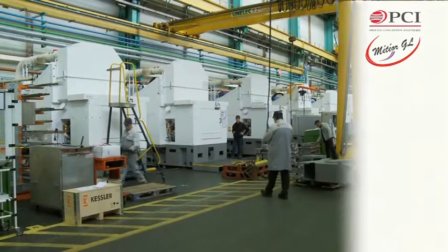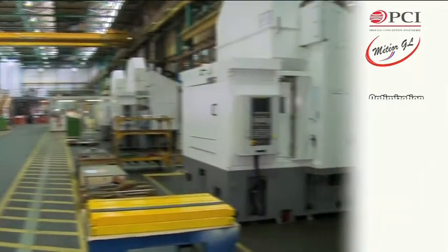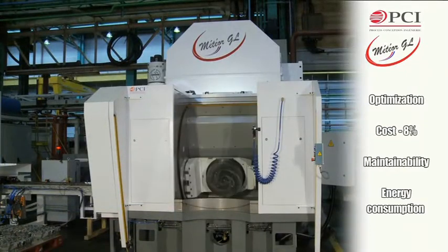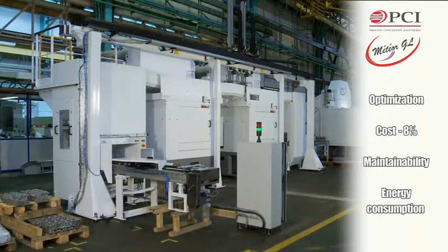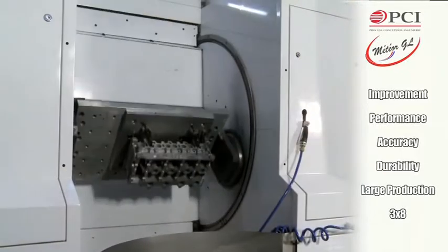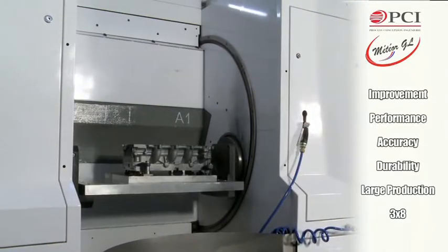The Meteor GL for the lean generation is a simplified manufacturing centre designed to optimise the manufacturing costs of the machine, its maintainability and its energy consumption, while improving its performance, precision and durability, allowing for mass production and operation in three eight-hour shifts.